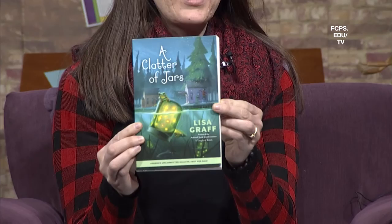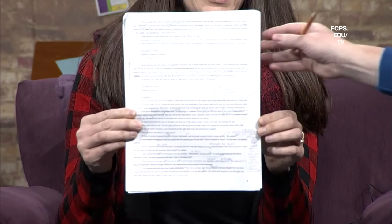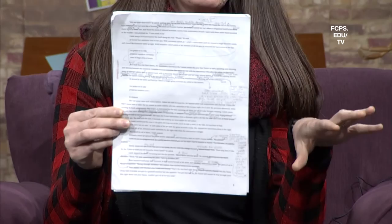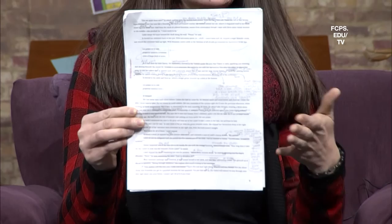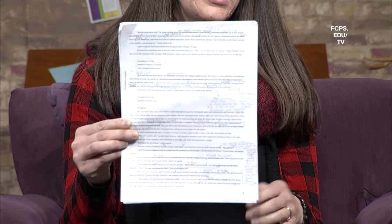Tell me more about your writing process. I understand you brought a galley copy of a new book. I have this new book called A Clatter of Jars — this is an advanced reader copy. It comes out this May and is a companion book to A Tangle of Knots. It takes place in the same world where all characters have talents, but doesn't have many of the same characters — there are a few who overlap. You can read this without reading A Tangle of Knots. I also brought some pages as an example of my process. I like to write rough drafts very, very quickly and then edit them a lot — over and over. I read through every single word and try to figure out what needs to be there and what should go. I'm really brutal — I keep only the words that are absolutely necessary.